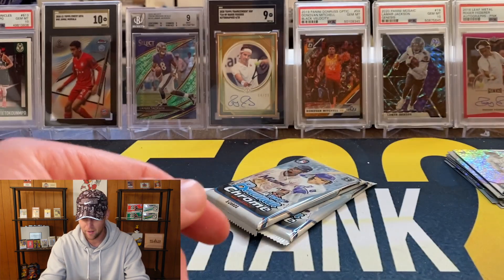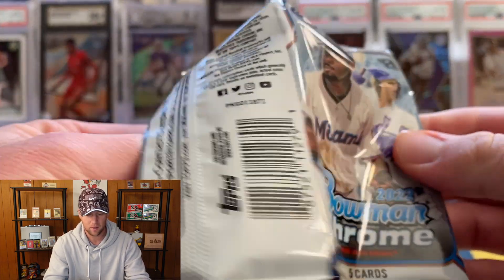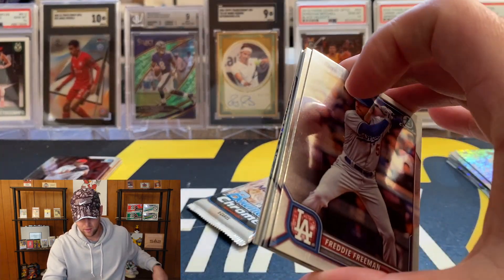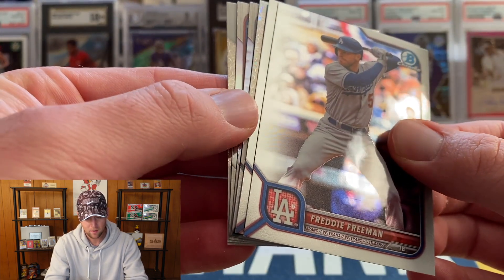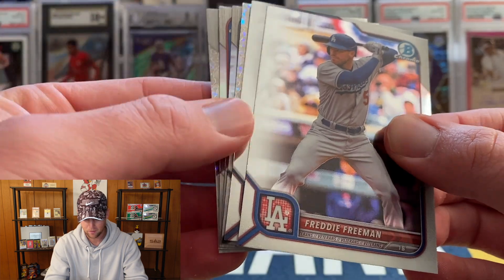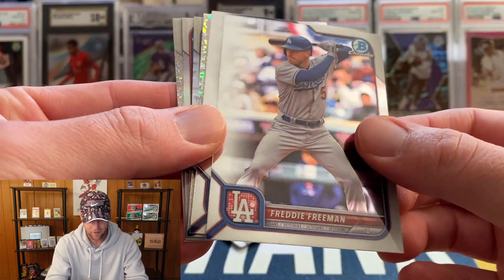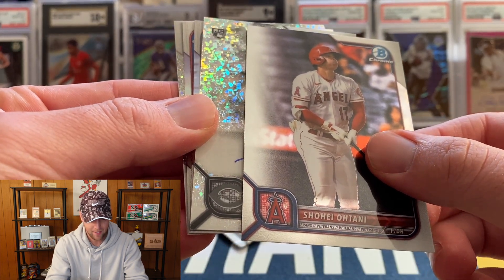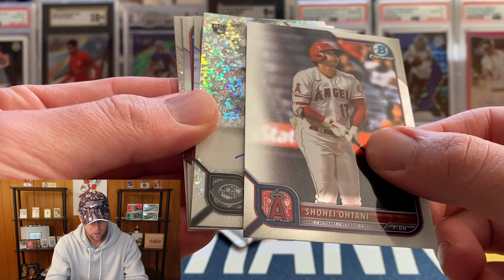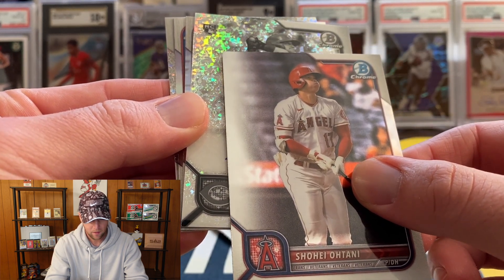J.J. Allen and then we finish with Sal Freilich. Two more packs — this one does feel a little bit thicker. We do have something: another black and white mini diamond on the back, Freddie Freeman, Shohei, and we do have another rookie and that is an auto! I don't know how rare these autos are.